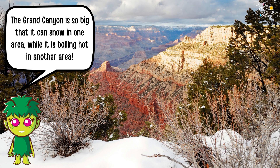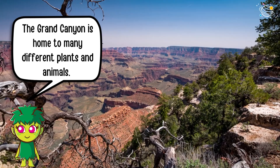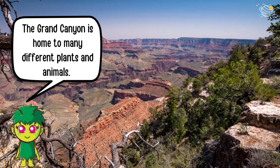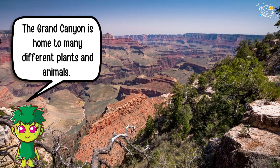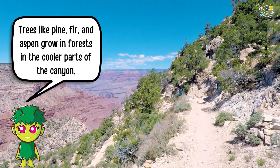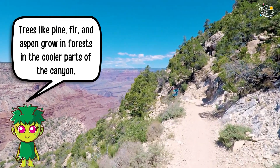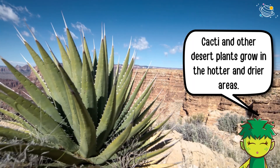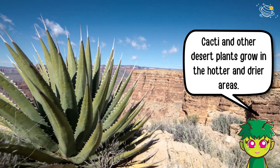The Grand Canyon is so big that it can snow in one area while it is boiling hot in another area. The Grand Canyon is home to many different plants and animals. Trees like pine, fir, and aspen grow in forests in the cooler parts of the canyon, while cacti and other desert plants grow in the hotter and drier areas.